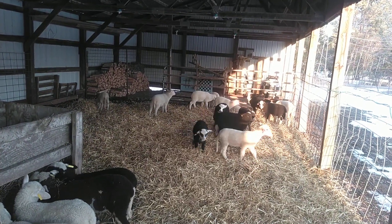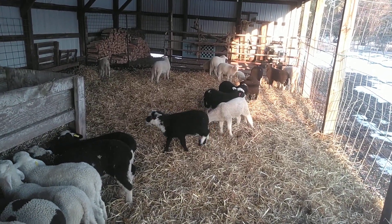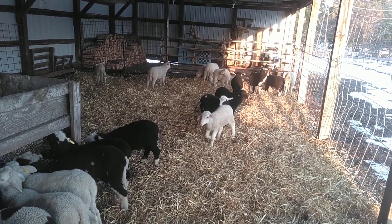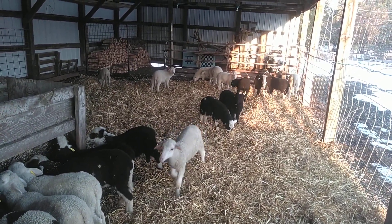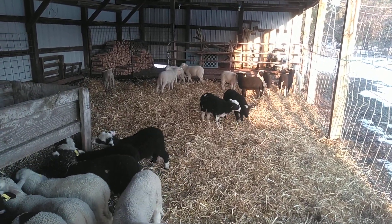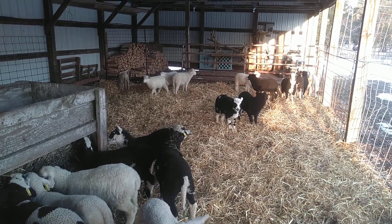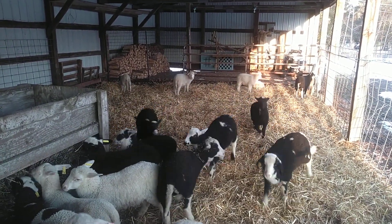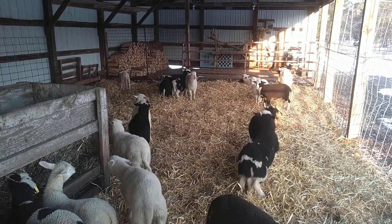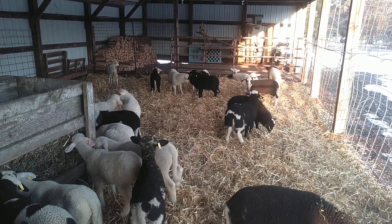You can see they definitely enjoy it very much. They'll be able to run, stretch their legs, get some exercise, keep their rumens working, and they'll grow like weeds. Well, you all have a great weekend, and thanks for watching.